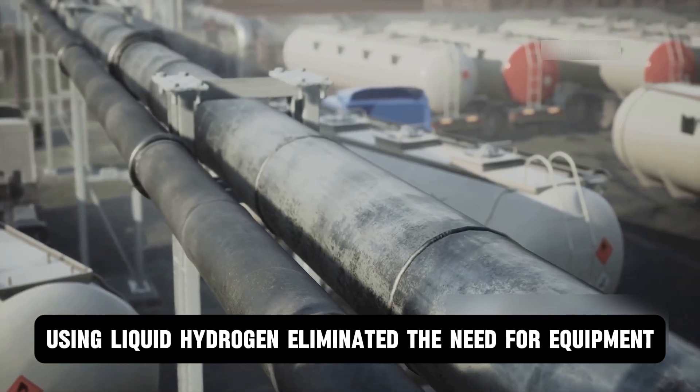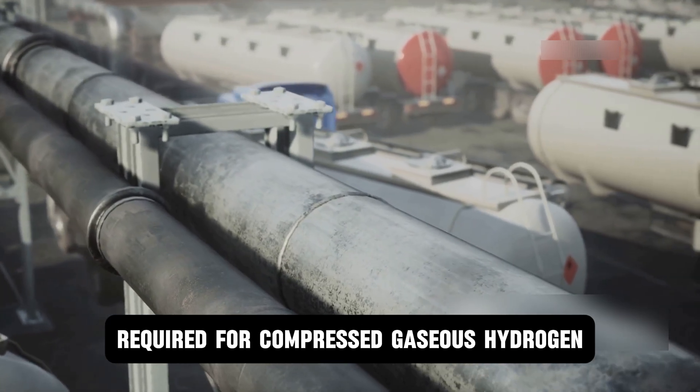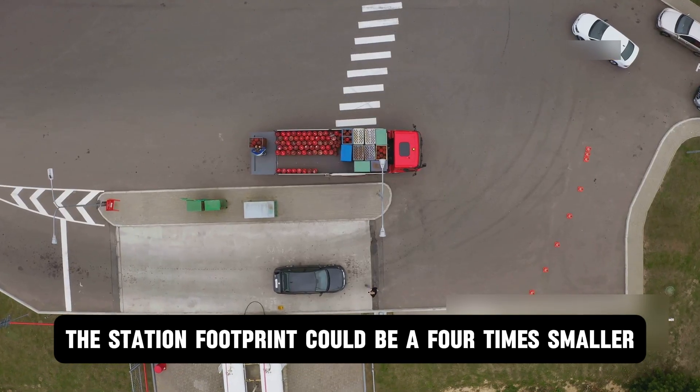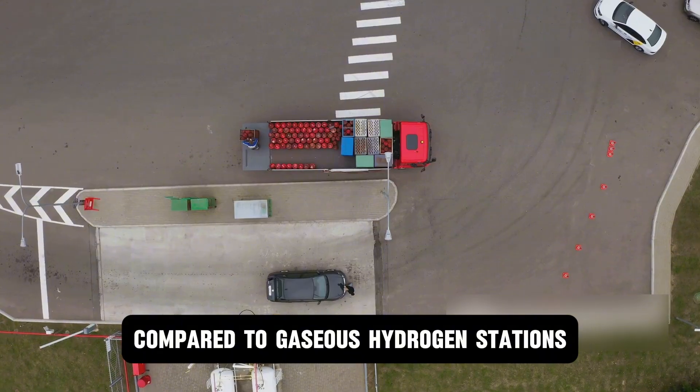Using liquid hydrogen eliminated the need for equipment like compressors and pre-coolers required for compressed gaseous hydrogen, meaning the station footprint could be four times smaller compared to gaseous hydrogen stations.